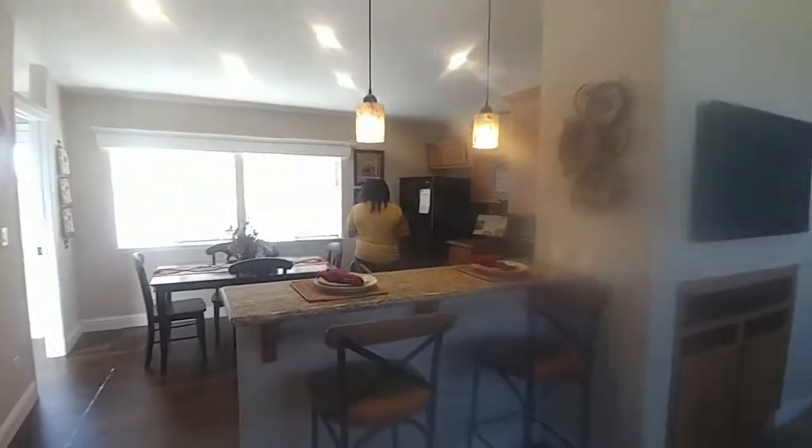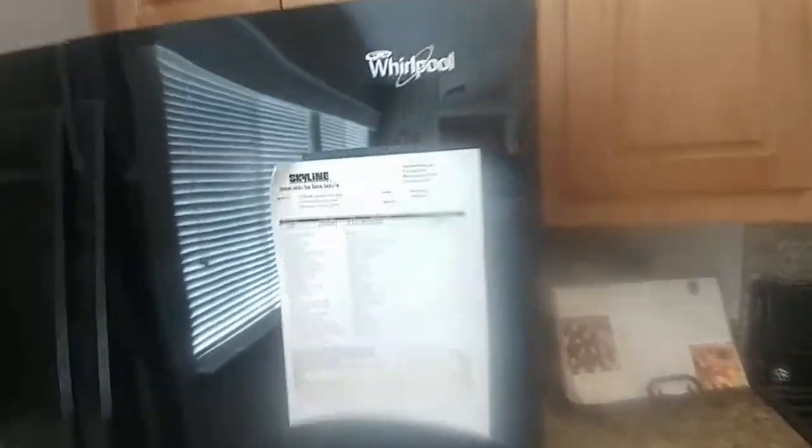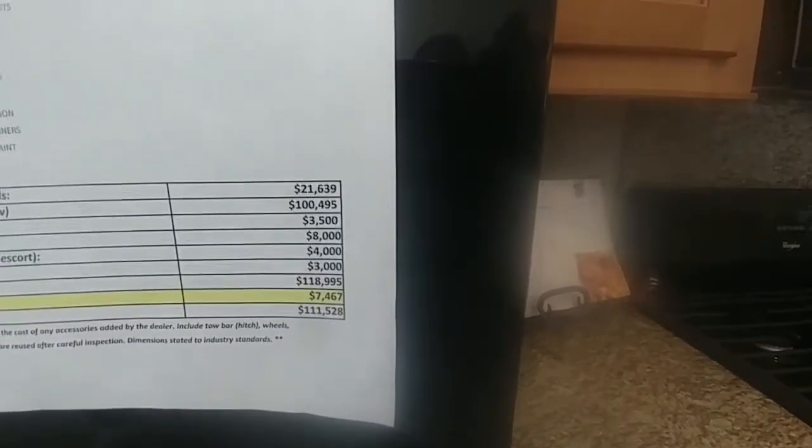It's 1,700 square feet. I'll let Athena take over from here. It's almost 1,200 square feet, and this is including all the upgrades. Savannah just fell, y'all.